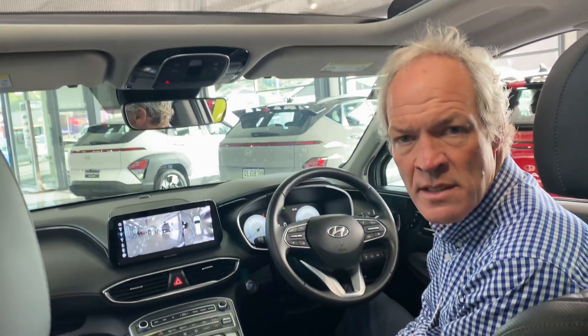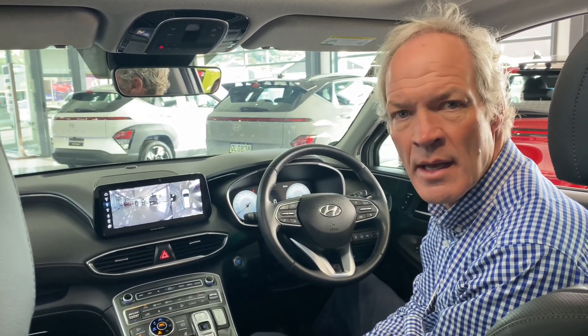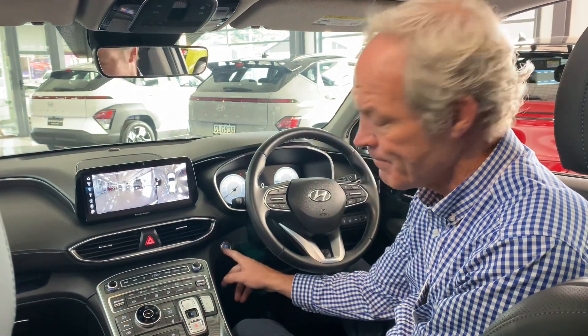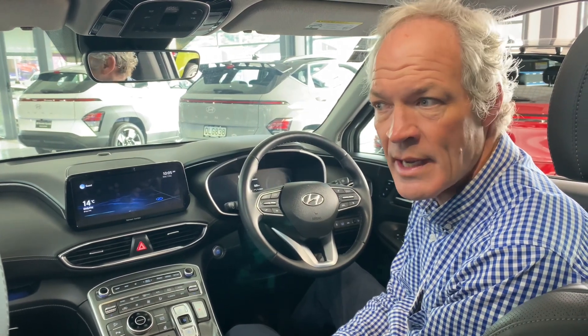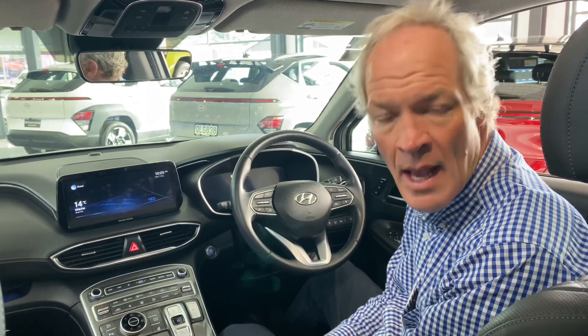It's just been serviced. It's had a great owner and these are the last of the diesels, so if you want to get a bargain come and see us here. This is ready to go — 900 plus k's on a tank. They're an absolutely beautiful vehicle.